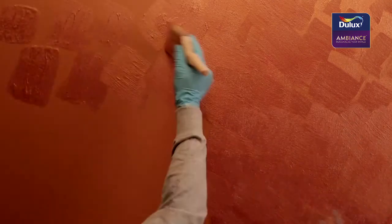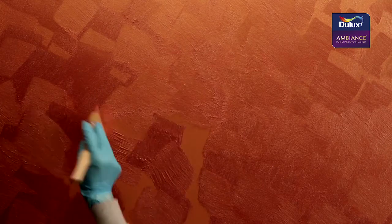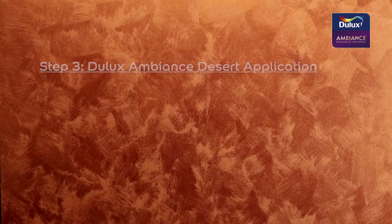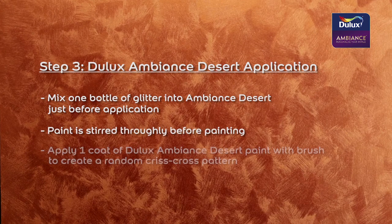Use a brush to create a random criss-cross pattern. Add in a bottle of glitter and mix thoroughly. And there you have it, the glowing radiance for you to relish.